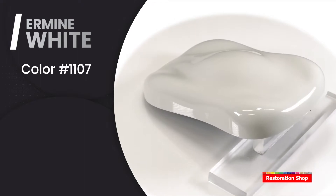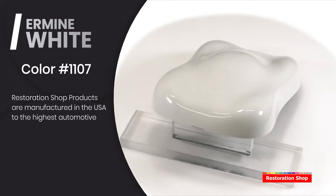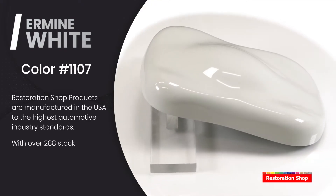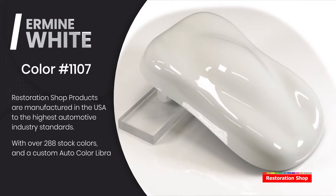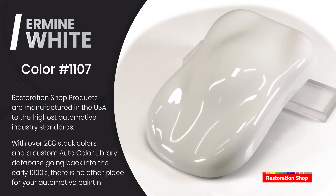Ermine White. Restoration Shop products are manufactured in the USA to the highest automotive industry standards. With over 288 stock colors and a custom auto color library database going back into the early 1900s, there is no other place for your automotive paint needs.